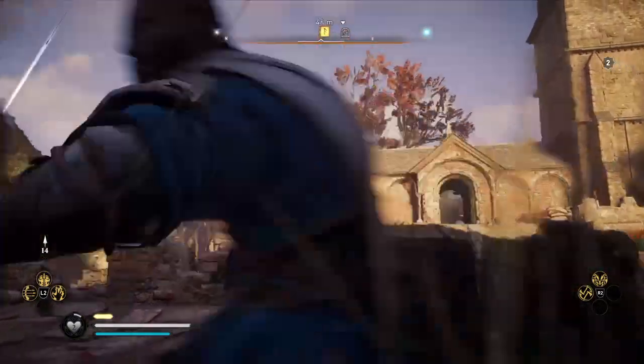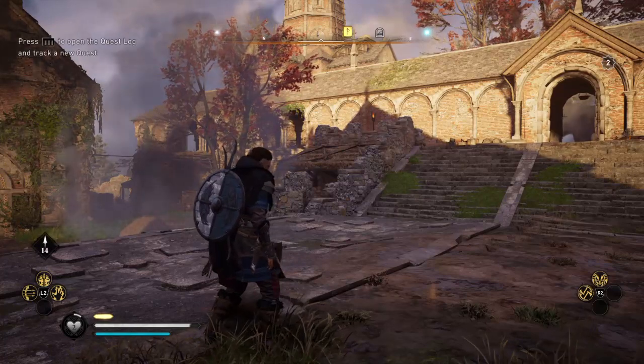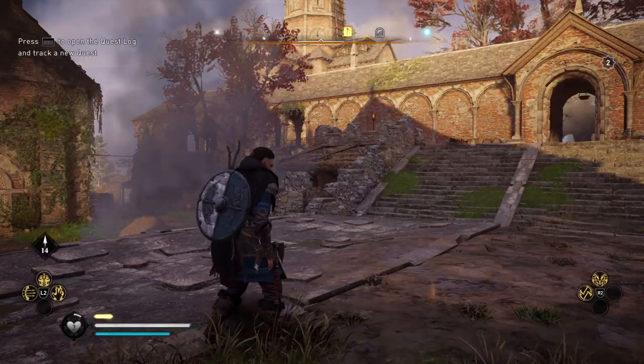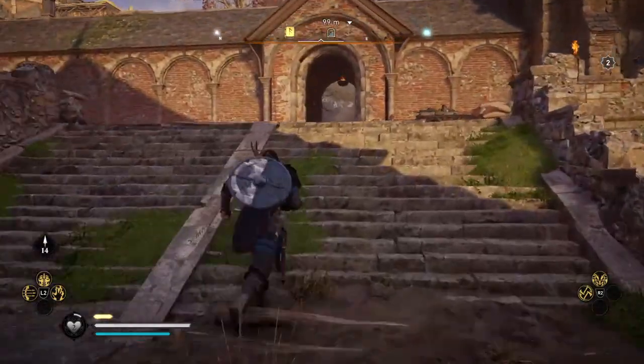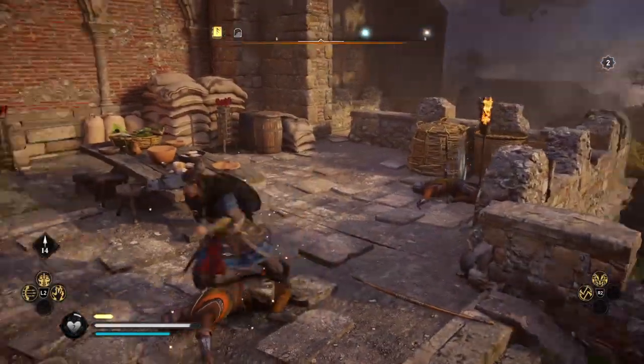We're going to go into the courtyard area for the Book of Knowledge. There are two different ways to get this Book of Knowledge — we're going to try and get it the second way.